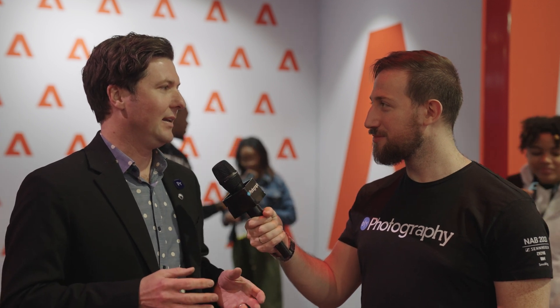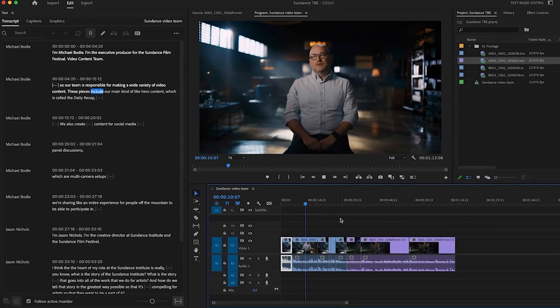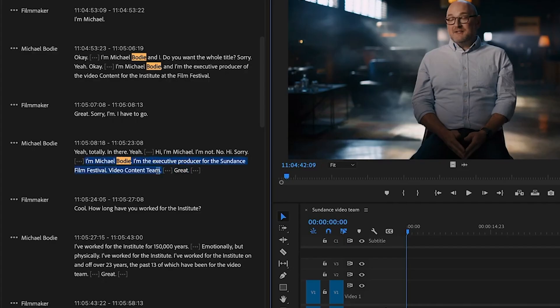But that doesn't mean that we're slowing down on innovation. We're really excited to announce text-based editing this year at the show, which is an entirely new way to edit inside of Premiere Pro. The way this works is it's an AI-based transcription — it transcribes the source, and we support up to 17 languages. You can set it to automatically transcribe everything in the background as you bring it in. And then once you have that source transcript, you can search for sound bites, highlight words or phrases, and then insert them into your sequence.